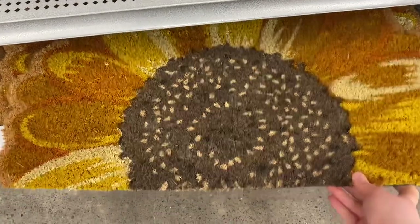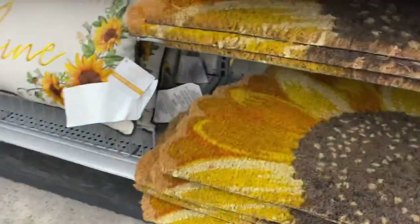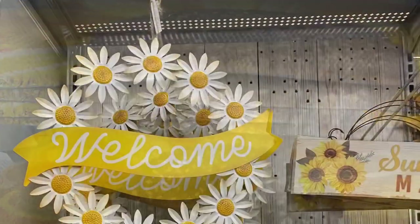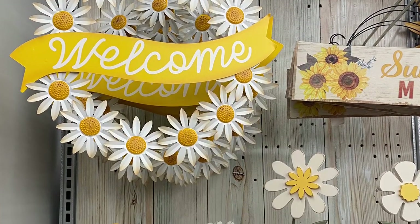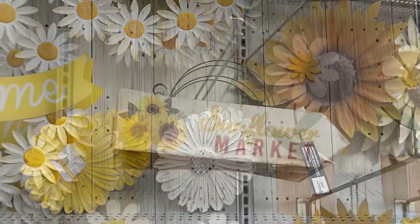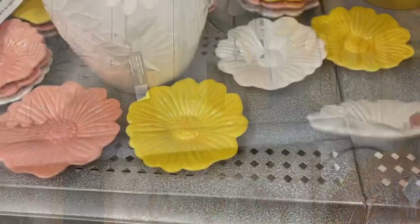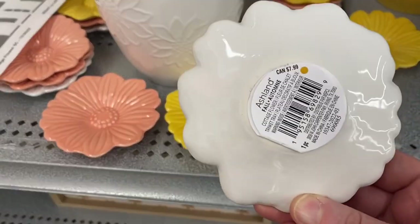Let me see if I can find a price on that — it was $19 to $24, not bad. It was a good size. There's the daisy wreath — really pretty, love the colors. Really pretty collection. 'Sunflower Market' — cute little sign there. The daisies below, and these were so cute. And then I'm like 'ooh, $7.99' — a bit expensive. They're about the same size as the ones you find at the Dollar Tree.